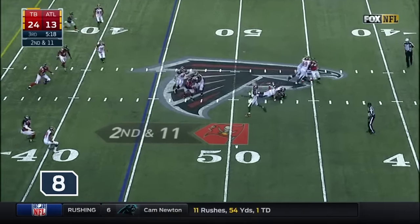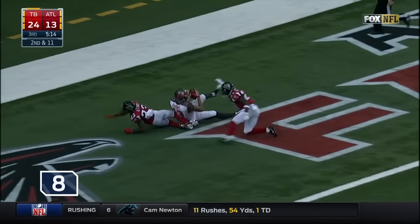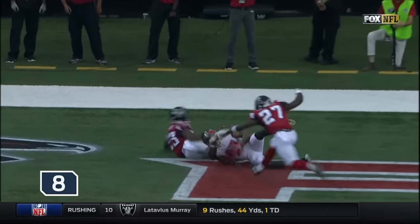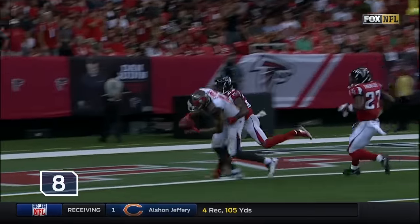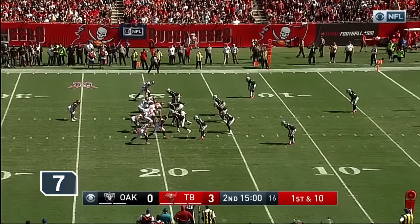Jameis Winston steps up and throws deep, looking for Evans — and he's got it for a touchdown! You see him right away; he knows exactly where he's going to go with the football because Mike Evans did not get disrupted at the line of scrimmage and just ran a flat-out fly and got over the top of both Alford and the safety.